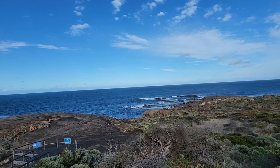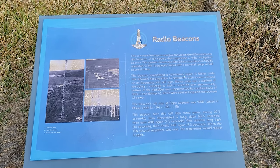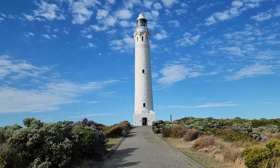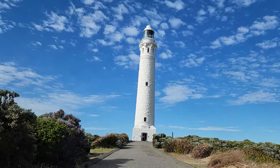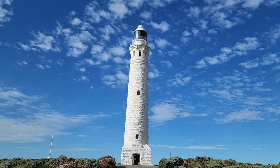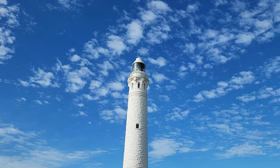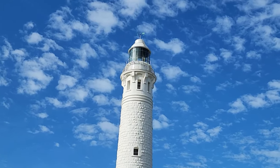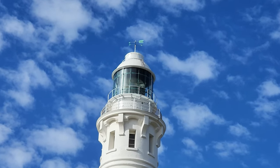After the tour, you can explore some of the other attractions around the Cape. There is a maritime museum that displays artifacts and memorabilia related to the lighthouse and the maritime history of the region. There is also a cafe that serves delicious food and drinks with a view of the ocean. You can also walk along trails that lead to different viewpoints and beaches. The scenery is stunning with rugged cliffs, sandy coves, wildflowers, and forests.